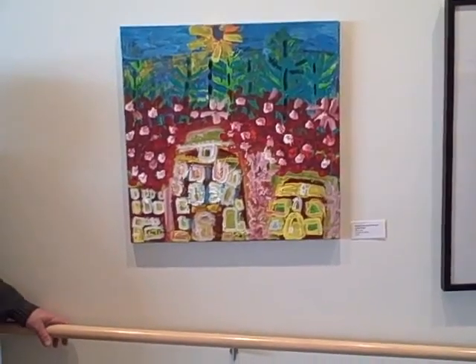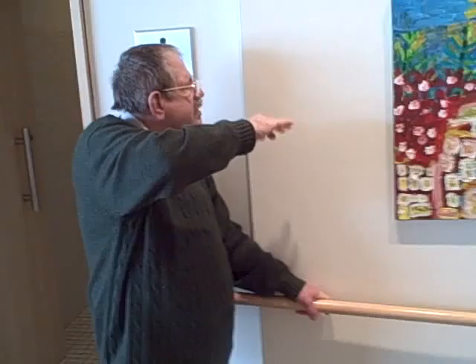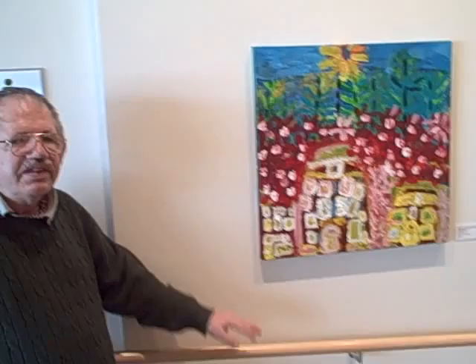I was thinking of painting Bucky House. I did one shaped like a map. Then I decided to do this, hoping it would come out the same way, but it didn't. And still, I liked it, you know.